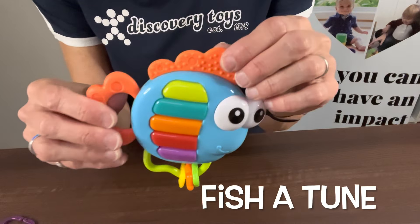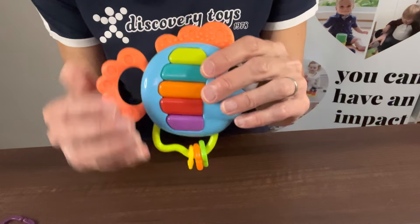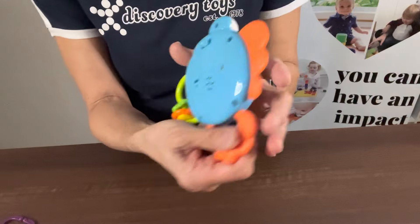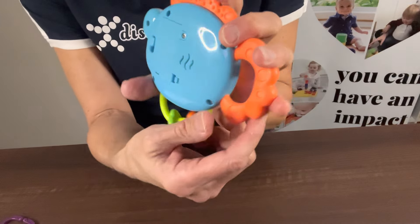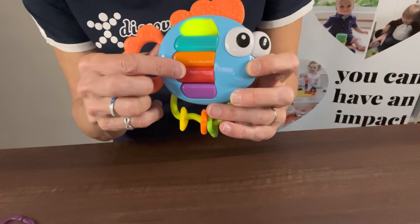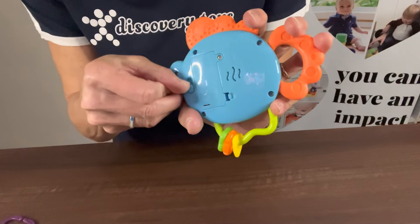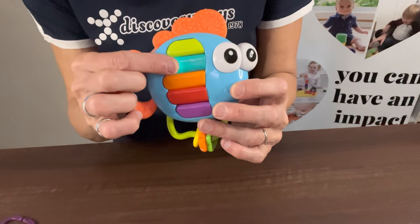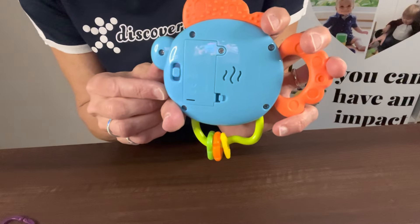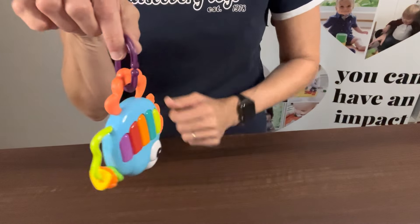Last but certainly not least is our Fish-A-Toon. He has a teether fin and tail for the child to chew on, nice bright eyes, and little shapes with different colors that they can move back and forth. He's also a keyboard — there are two settings on the back. When pressed up, each button plays a different tune with a nice soft sound that's not too loud. When pressed down, it becomes a keyboard so they can play their own musical notes. The middle button is the off setting so they can play without any music. This one also attaches nicely to our Boomerang Links.